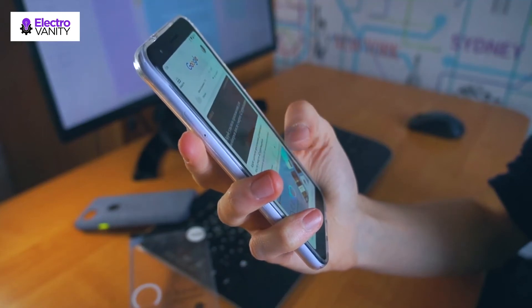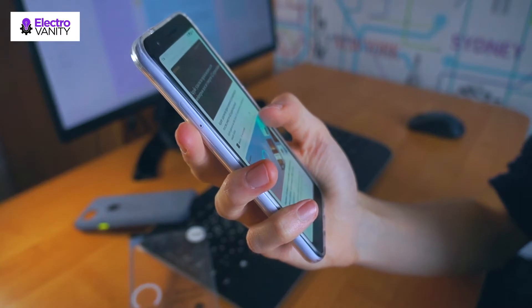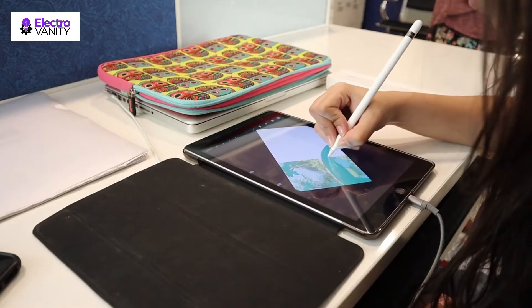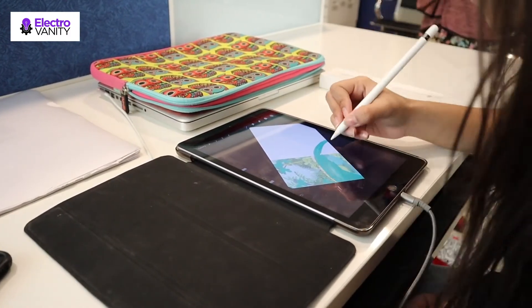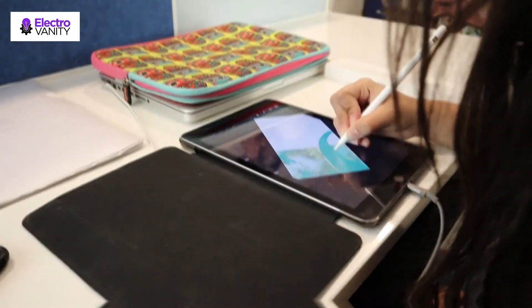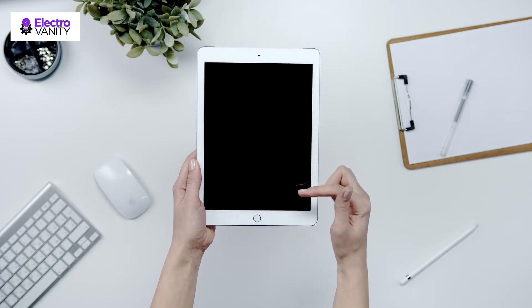Domotics or home automation is the way to make your house smarter. House automation systems monitor and control climate and other things in your house. It also accesses the security systems and controls security alarms. A smart home needs a way to control its devices from one central location. A tablet is the most suitable option for this, and you need the best tablet for home assistant.